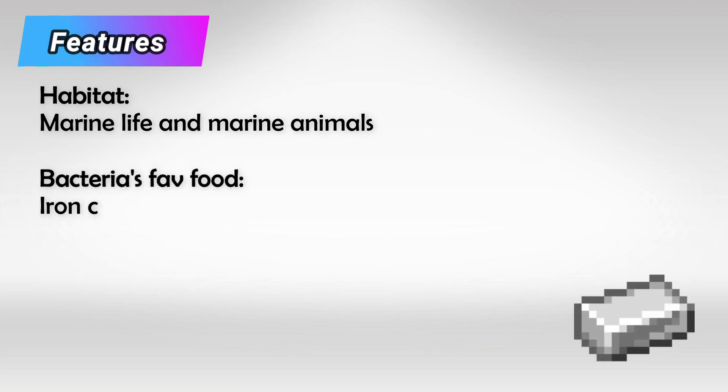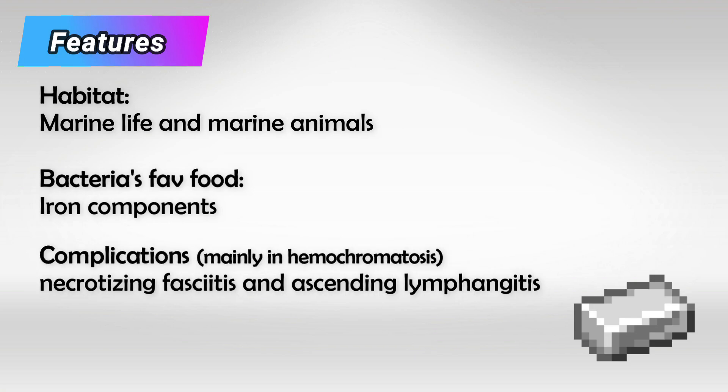The bacteria loves iron, so the infection in patients with hemochromatosis is very serious. If the infection starts to progress, it will very rapidly cause severe necrotizing fasciitis with hemorrhagic bullae and ascending lymphangitis. This will very quickly lead to death.